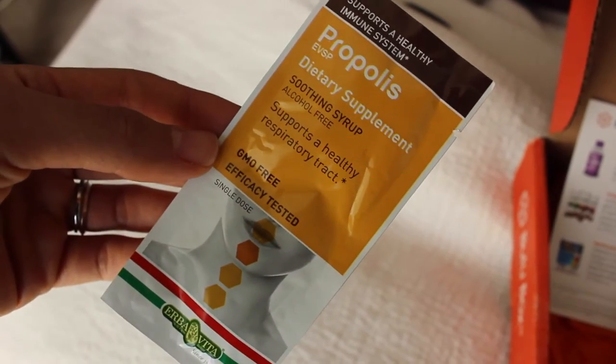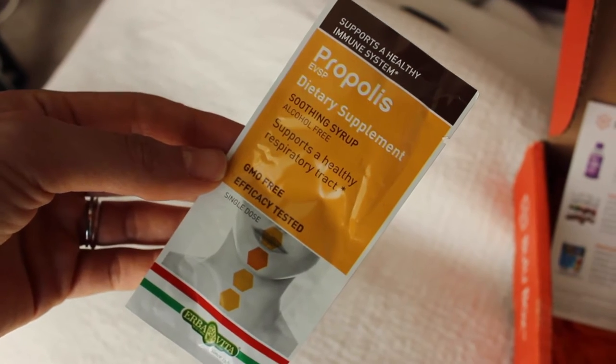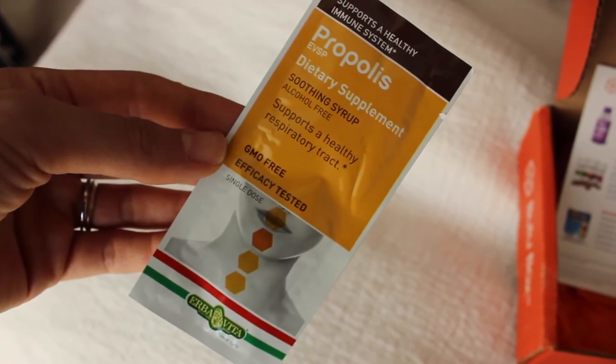The first one I'm going to pick up is this Propolis by Herba Vita. This soothing syrup utilizes certified European propolis and essential oils like peppermint and eucalyptus to promote upper respiratory health. This is funny because my mom growing up used to give propolis to us all the time and it really really does work — it just clears up your respiratory and really soothes your esophagus. I really like it, I'm glad that now I have some.